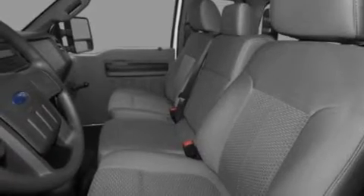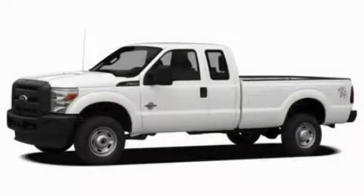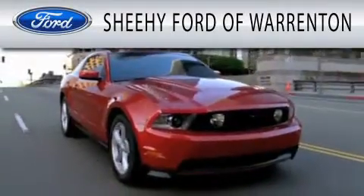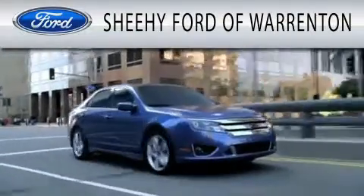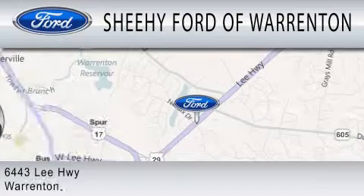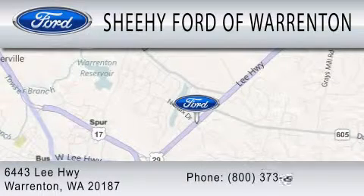Contact us today and schedule your opportunity to see this vehicle in person. Sheehee Ford of Warrington is dedicated to doing everything possible to ensure that the experience you have selecting your next vehicle is as pleasant as possible. We are located at 6443 Lee Highway in Warrington.